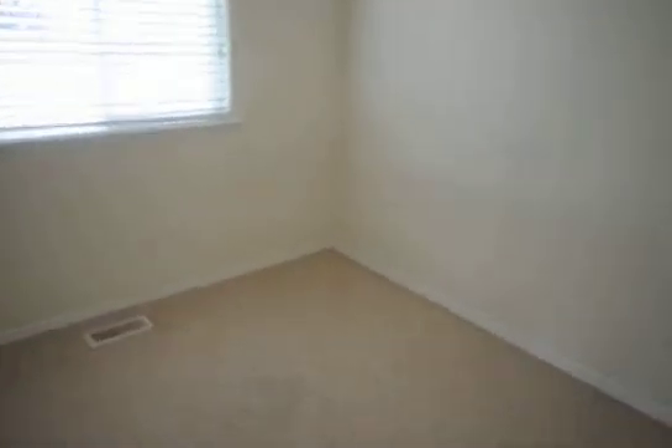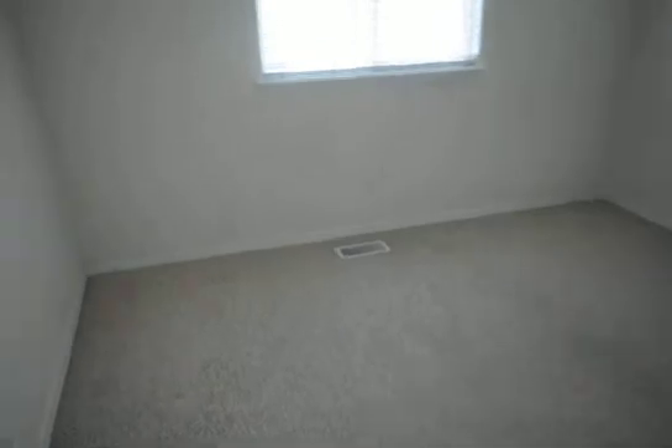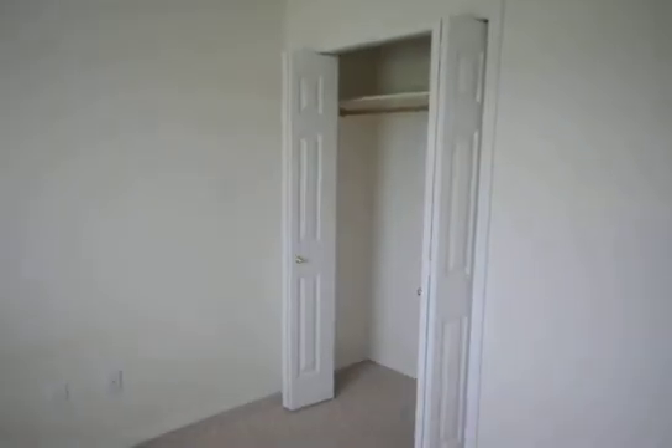As we walk into one of the spare bedrooms, it's a pretty typical size with a nice-size closet. We have a full bathroom with a full-size tub and shower, and then again one of the other bedrooms with a full-size closet.